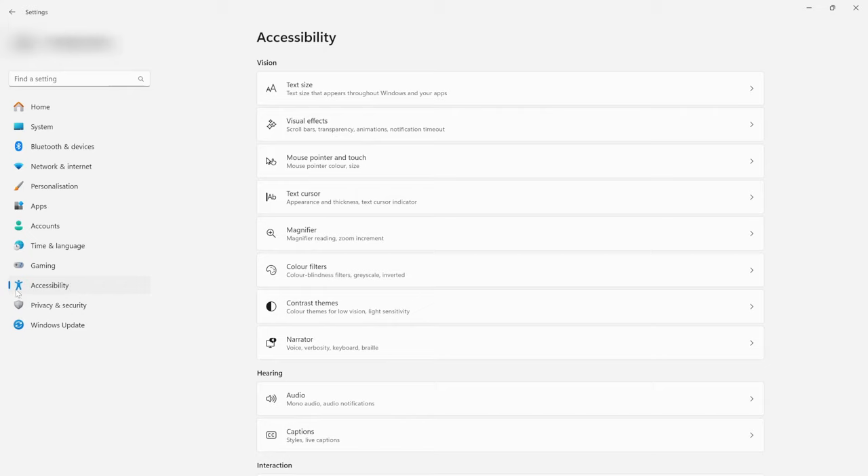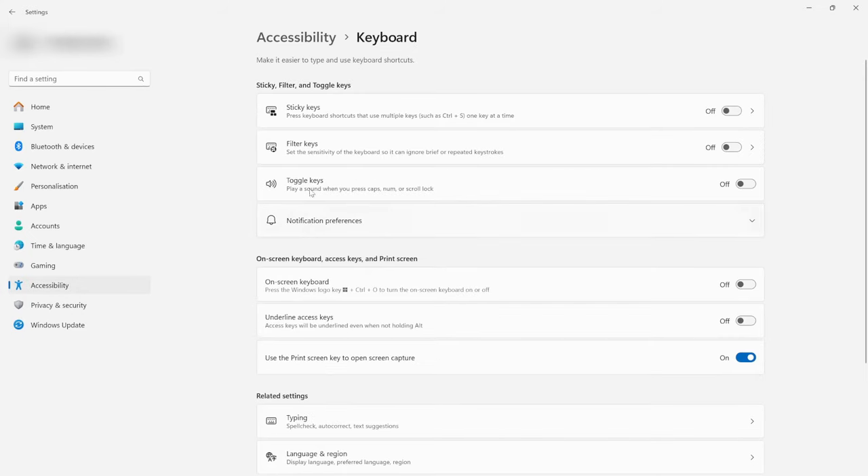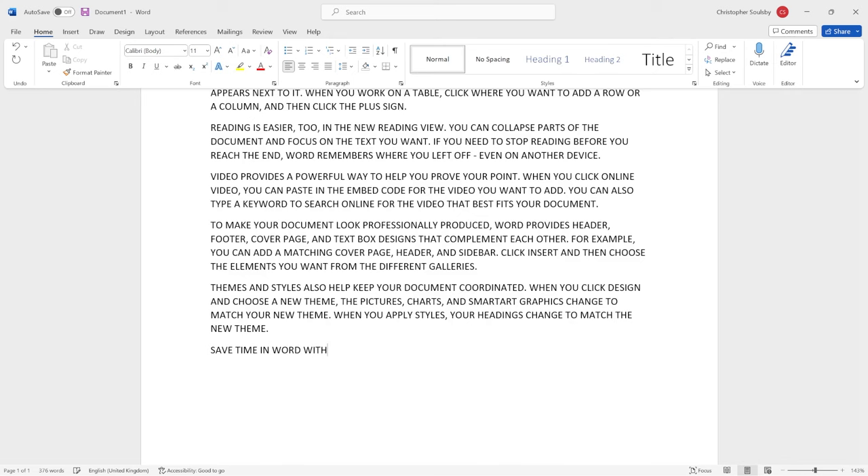In a similar vein, there are also filter keys and toggle keys. Filter keys adjust the sensitivity of your keyboard, allowing it to ignore any troublesome brief or repeated keystrokes. Toggle keys, on the other hand, play a sound every time you hit Caps Lock, Num Lock, or Scroll Lock, to give you a heads up immediately instead of disrupting your flow when you finally notice you've written half your message as if you're shouting at someone thanks to Caps Lock.